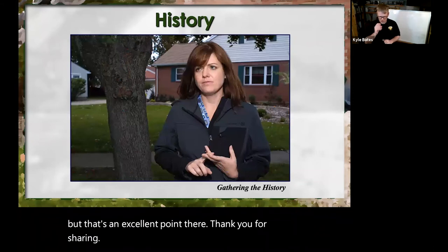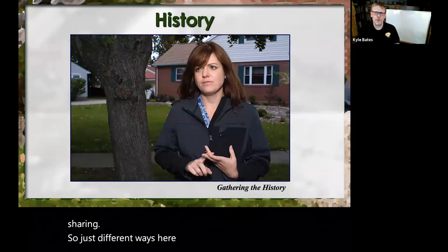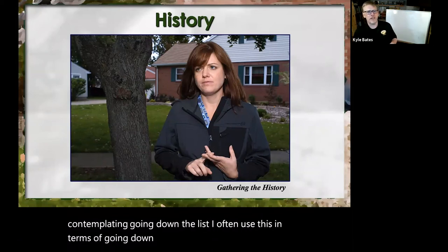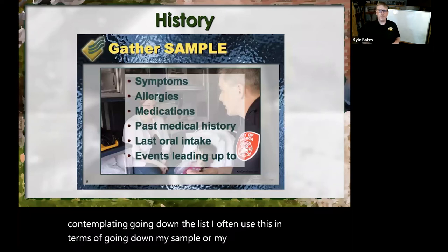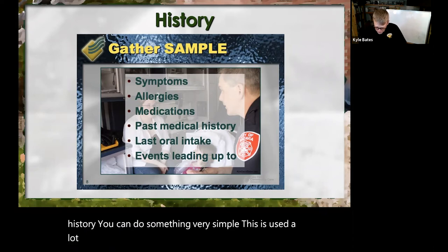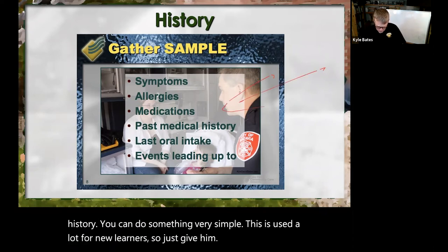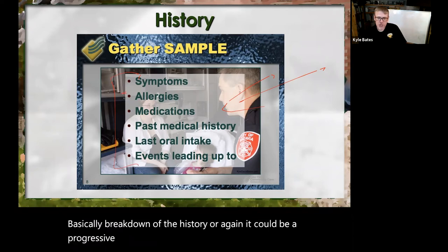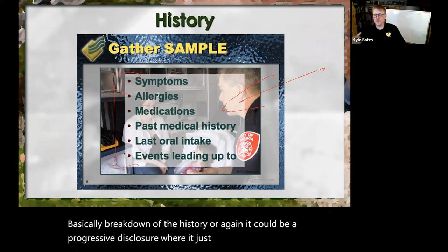Different ways — here she's thinking, contemplating going down the list. I often use this in terms of going down my SAMPLE or OPQRST history. You can do something very simple — this is used a lot for new learners. You can give them the whole breakdown of the history, or again it could be a progressive disclosure where it shows bits and parts as you're talking about it.